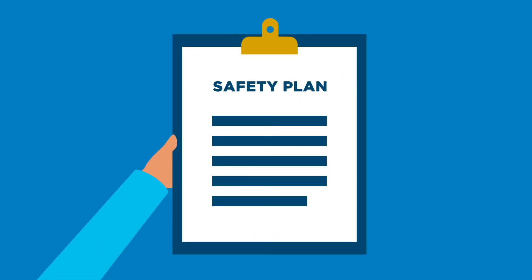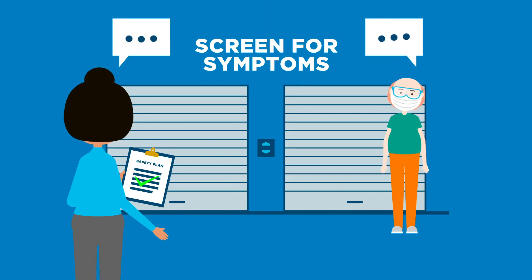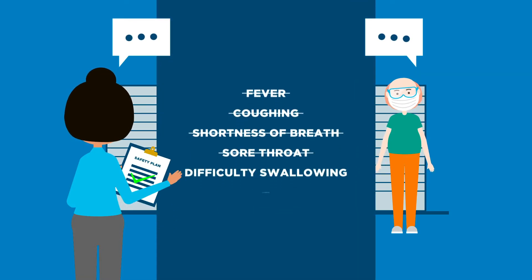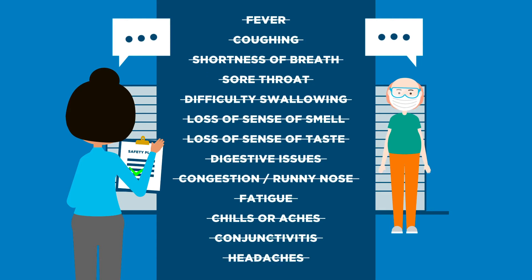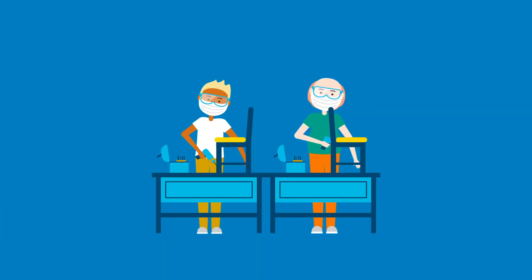It starts by ensuring your workplace updates their safety plan and keeps it up to date as the situation changes. And thinking through things like how workers are screened for symptoms of COVID-19. All workers need to report any symptoms and stay home if they feel even just a little sick. But because people can have COVID-19 without showing symptoms, we still need to be smart about how we work.